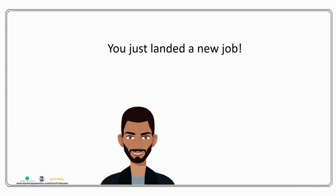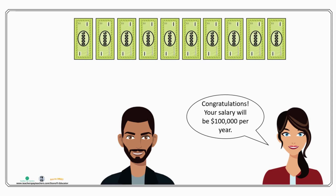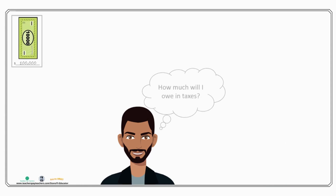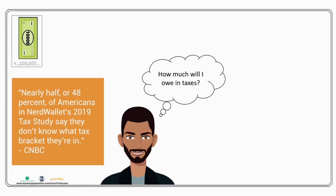Congratulations, you've just landed your first job. Your boss likes you and they want to pay you for your work. Our fictional character here is going to be getting a hundred thousand dollars a year, and we're going to use him to try and visualize what our tax system looks like here in the U.S. So our salary is a hundred thousand dollars, and one of the first questions we're going to have is: how much am I going to owe in taxes? It's a very common question across the U.S., and it's something most people don't really understand.